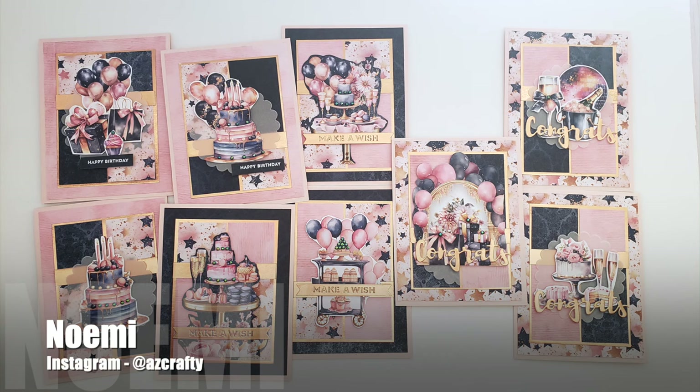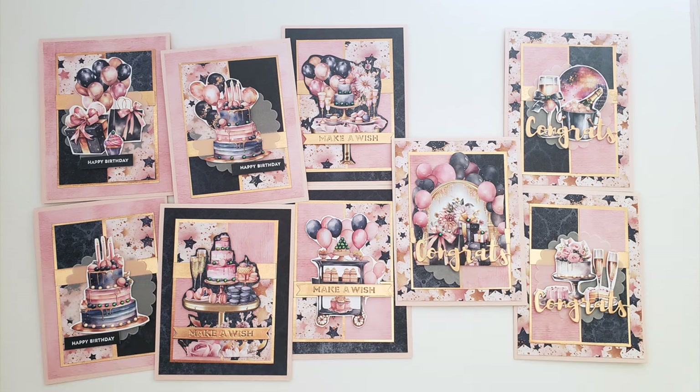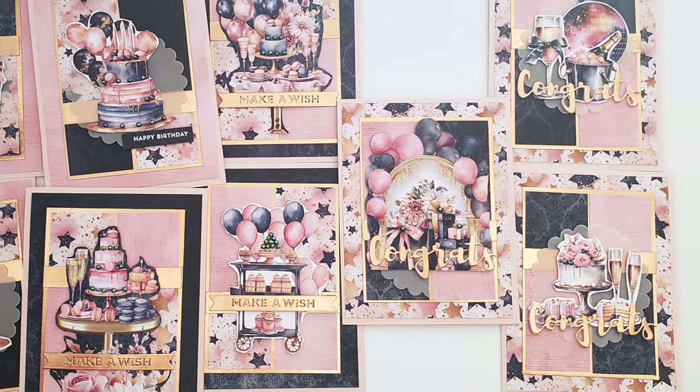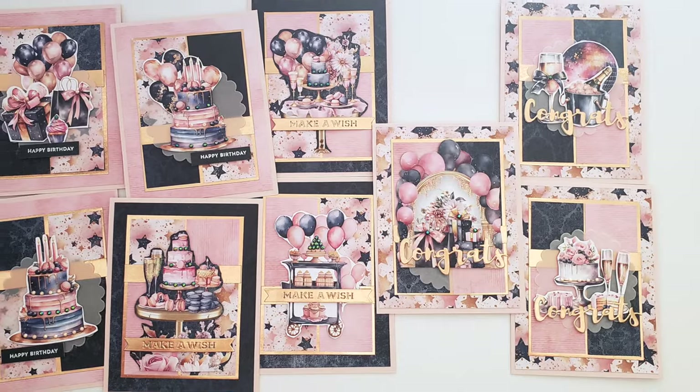Noamie, aka @azcrafty on Instagram, created a set of fun festive cards. I love those big bold focal points and the color palette.